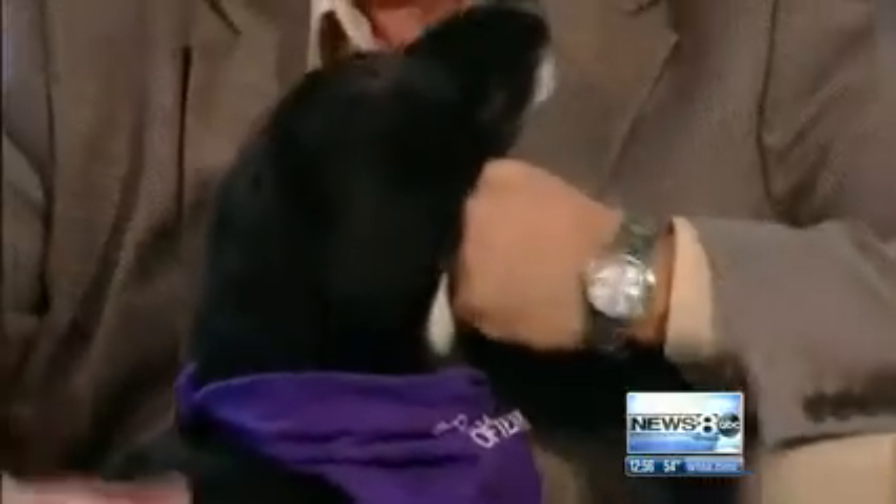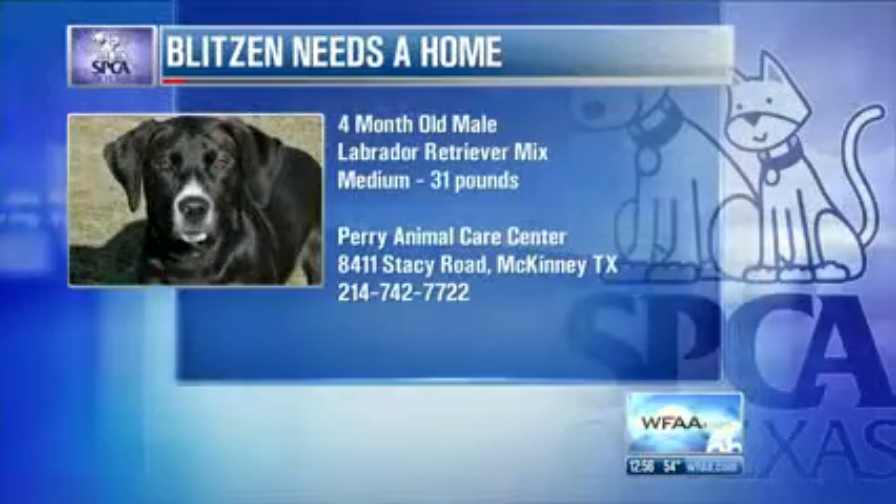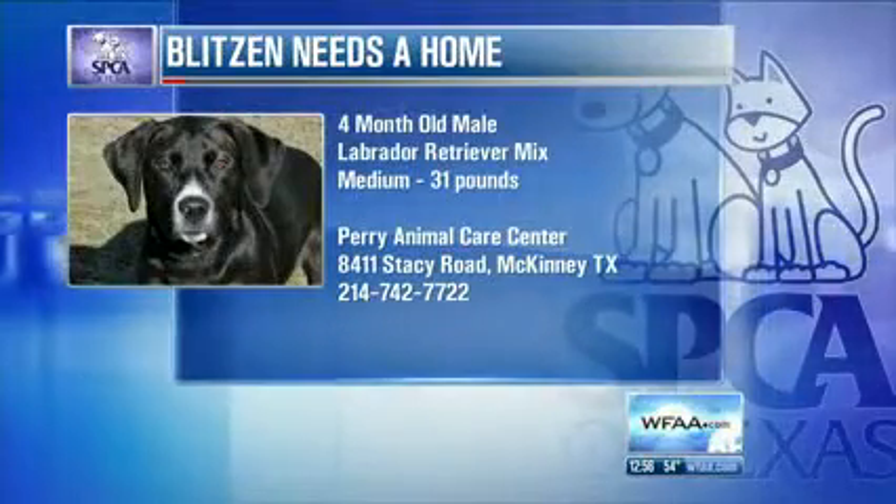He's already been neutered, which is really important. He's microchipped, up to date on all his shots. And with a name like Blitzen, it may not fit with your family — he's open to having his name changed. He's going to be at the Perry Animal Care Center in McKinney today.